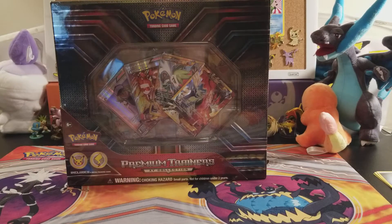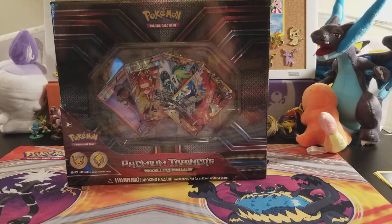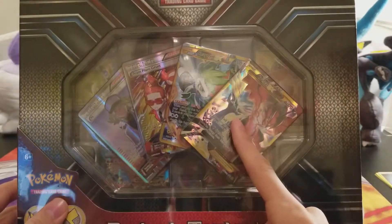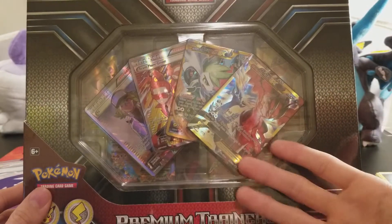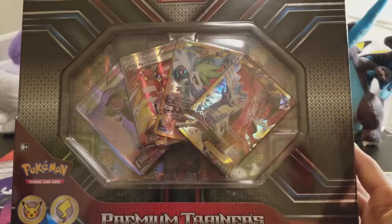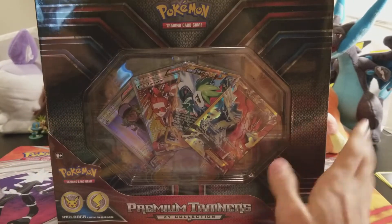Welcome back to another Pokemon Trading Card Game unboxing and pack opening. I can't fathom what's in front of me — this is the product I've been waiting for since Japan got it. In Japan you had to get lucky to pull these cards from a subset called Best of XY, but in the English version they're just giving you the cards. This box retails for $99.99, but you can pick it up for cheaper.